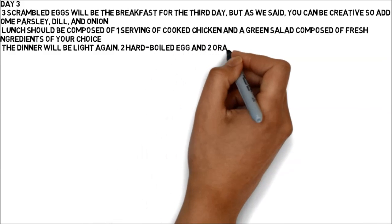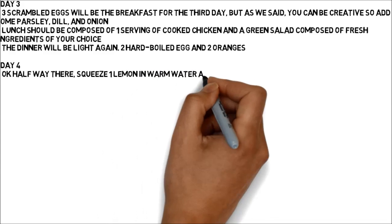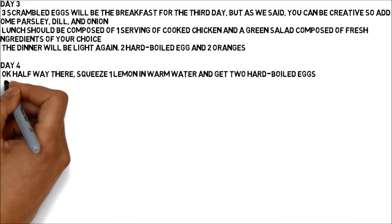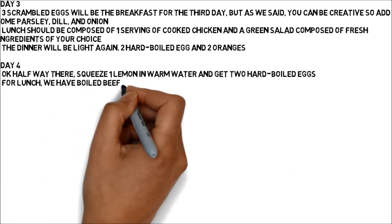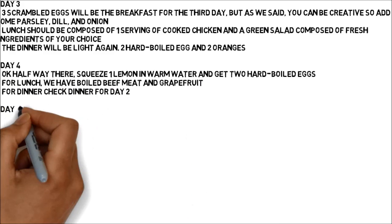Day 4 — okay, halfway there! Squeeze one lemon in warm water and have two hard-boiled eggs for breakfast. For lunch, we have boiled beef meat and grapefruit. For dinner, follow the same dinner as Day 2.